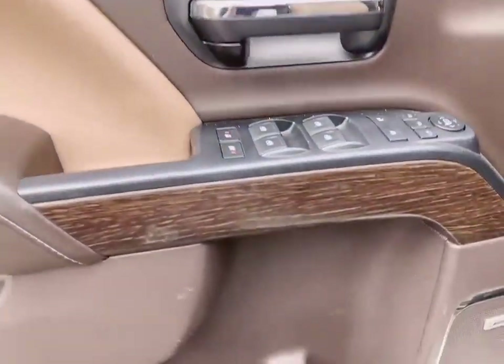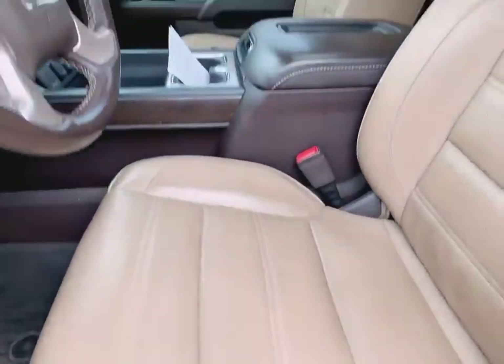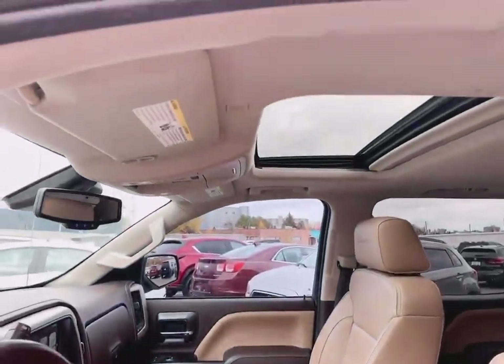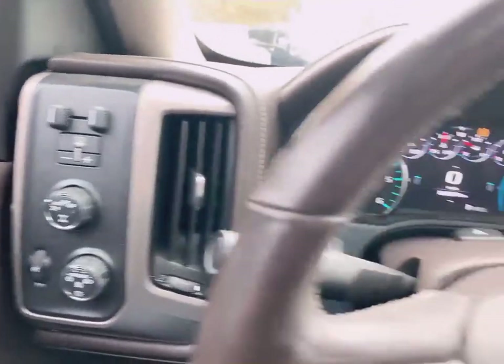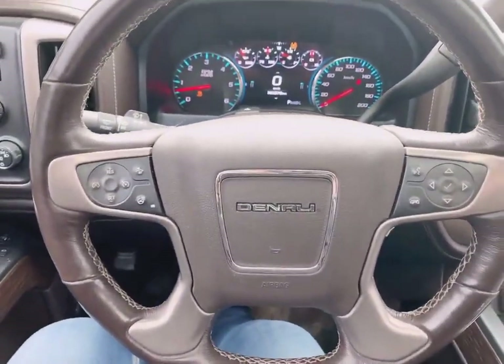Memory seats, Bose sound system, folding mirrors, and the beige perforated leather. Trailer brake controller, 163,379 clicks.